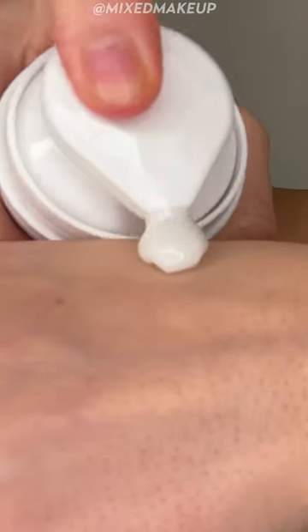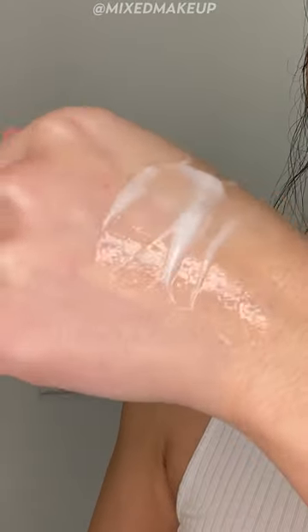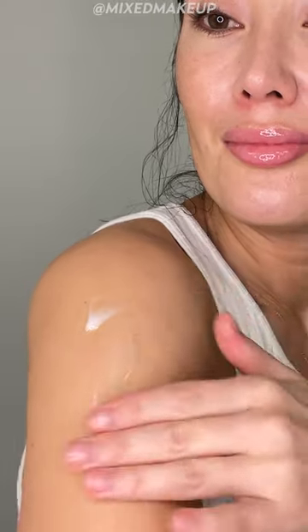It actually has lots of different nutrients in it. It also has pre and post biotics. It has niacinamide at 2%, which is really great for your skin to help balance and hydrate your skin.